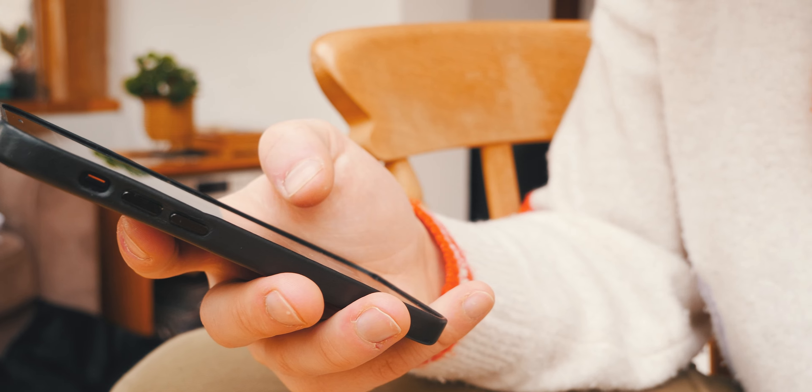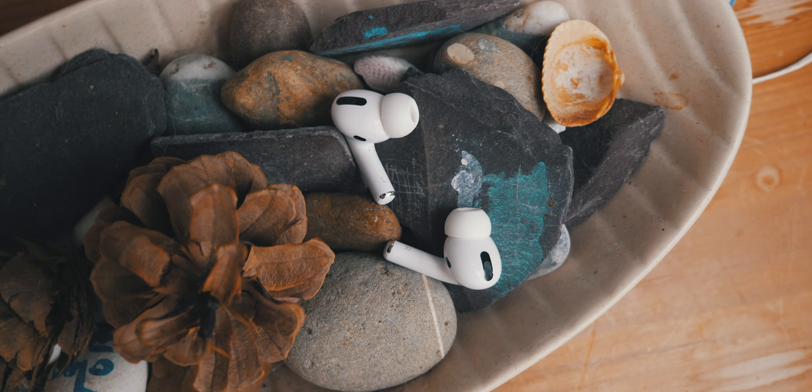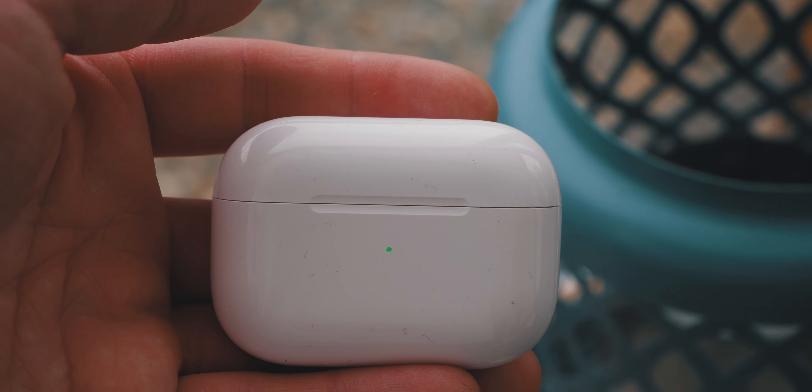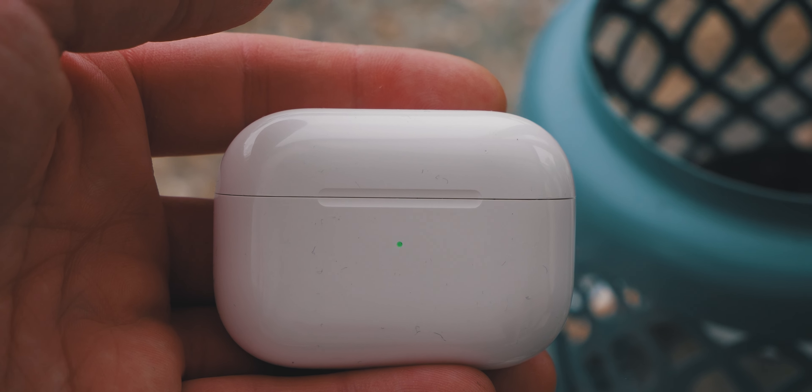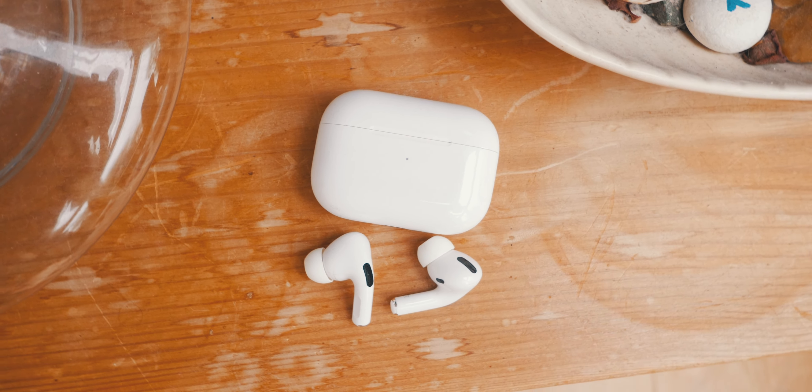In terms of comfort, this is another area where there was a significant upgrade on the original AirPods design. Instead of hard plastic you get silicone inserts, which lead to a snugger fit. While not as comfortable as over-ear headphones in my personal opinion, this is still a significant upgrade over the original hard plastic design.